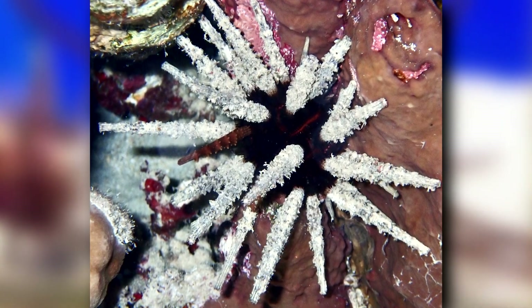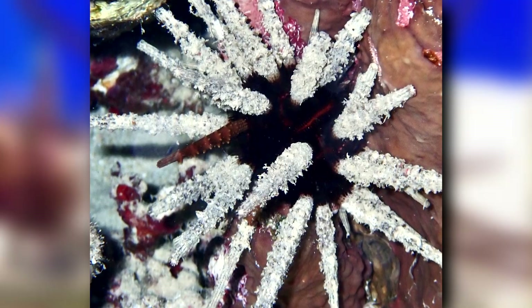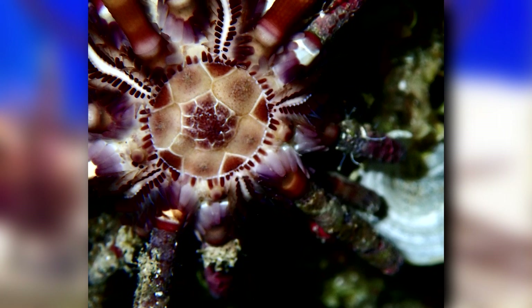They're often tan but can range into subtle pinks and other warm colors. What's more, a pencil urchin's spines can act as a habitat for other animals. Tube worms, barnacles, and other small invertebrates use pencil urchin's spines as homes.